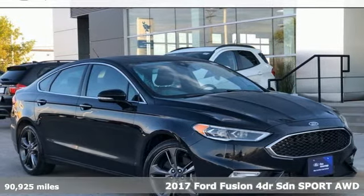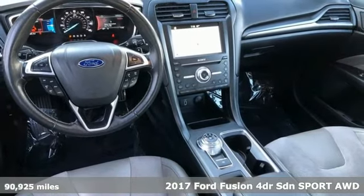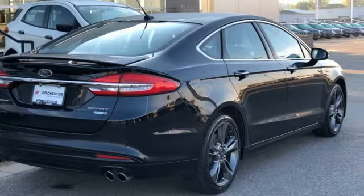Here's a 2017 Ford Fusion. Step up and stand out in this innovative sedan that ramps up the driving fun. A great vehicle is comprised of great features like these.